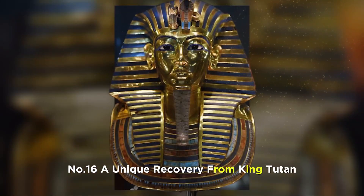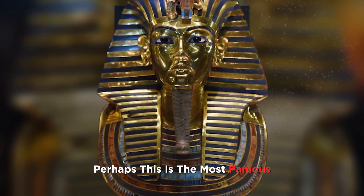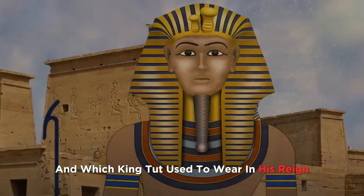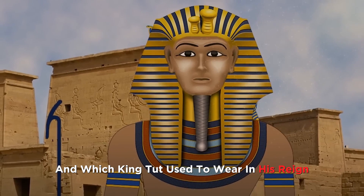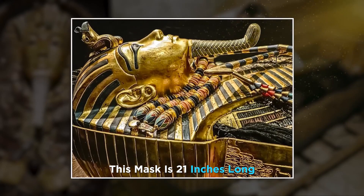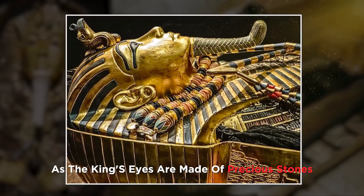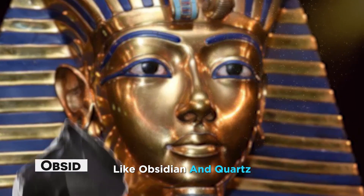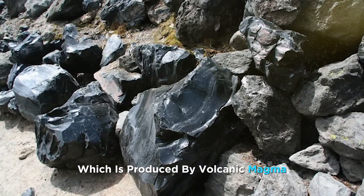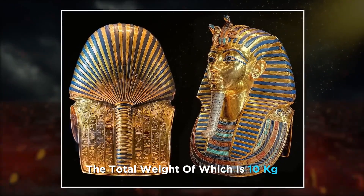Number 16. A unique recovery from King Tutankhamun's tomb is a death mask — perhaps the most famous among the treasures found here. This king's mask was made very carefully and neatly, and King Tut used to wear it in his reign; his coffin was also covered with it after his death. This mask is 21 inches long, made of pure gold, with precious and rare stones used abundantly. The king's eyes are made of precious stones like obsidian and quartz. The mask was made by attaching two sheets of gold, with a total weight of 10 kilograms.